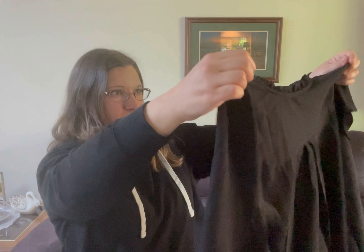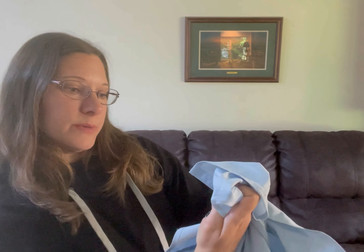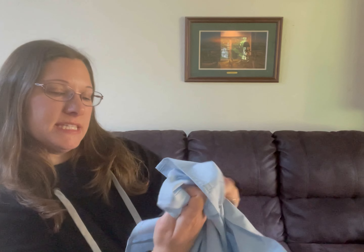Very nice blouse. And then there's a 41 Hawthorne button-down. This one is 68% cotton, 29% polyester, and 3% spandex, if anyone is wondering.